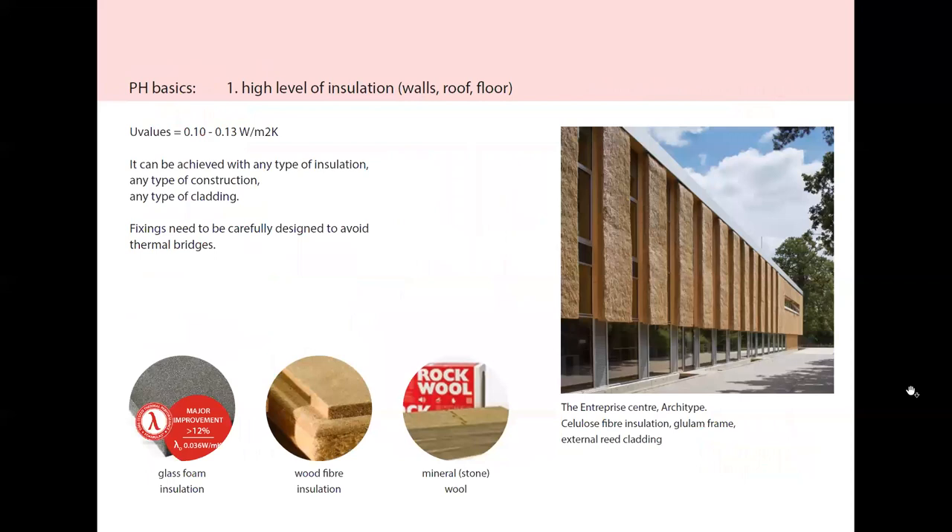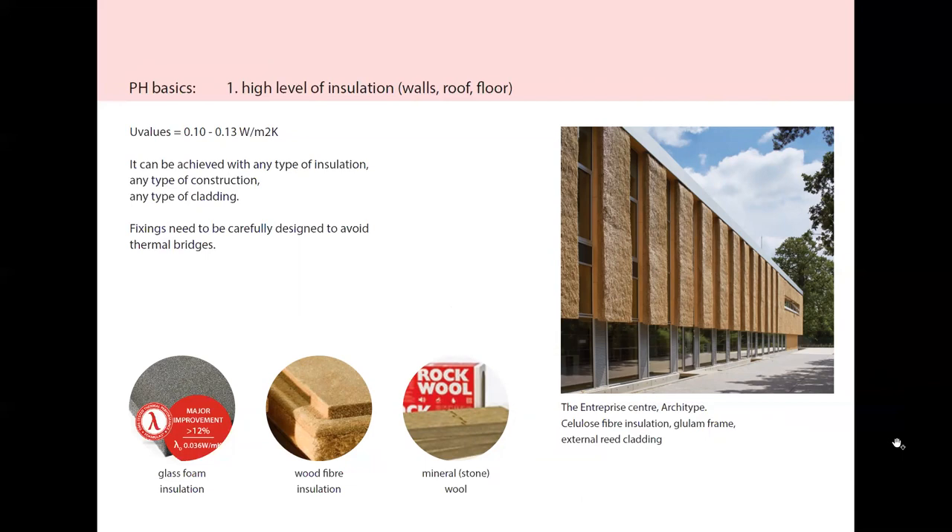Taking them one by one — high level of insulation in walls, floor and roof, meaning U-values of 0.10 to 0.13 W/m²K, typical. This can be achieved with any type of insulation, in any type of building and any kind of cladding.